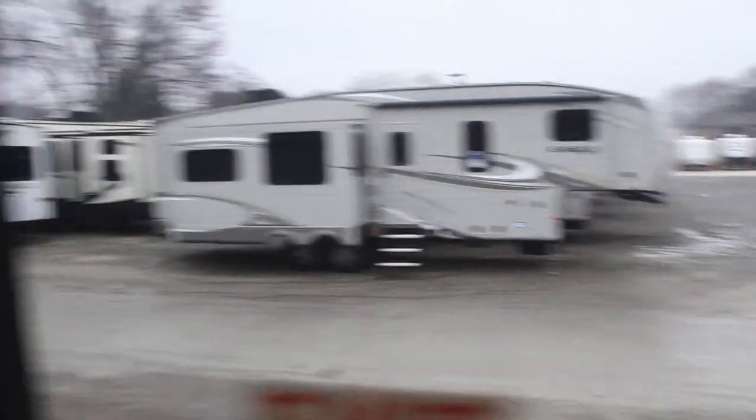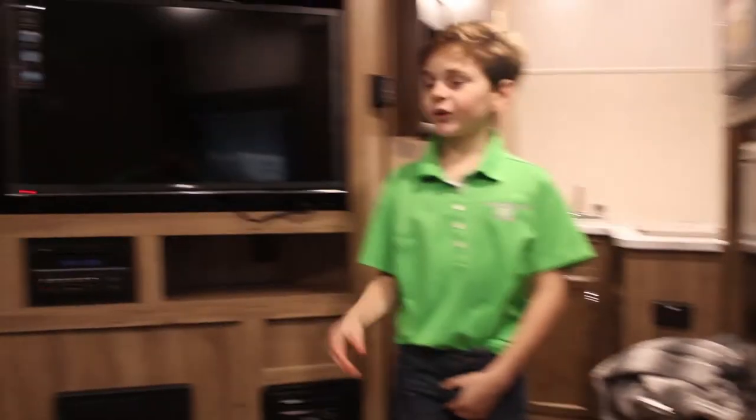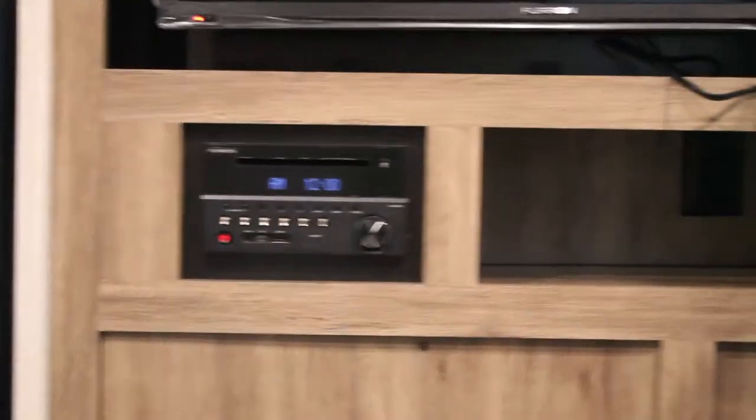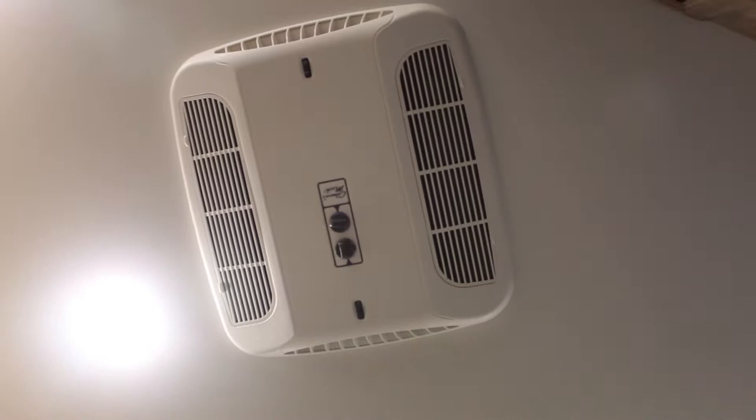On a rainy day, this Furia TV, radio, and disc player are really nifty. On a hot day, this ceiling air conditioner can keep you cool.